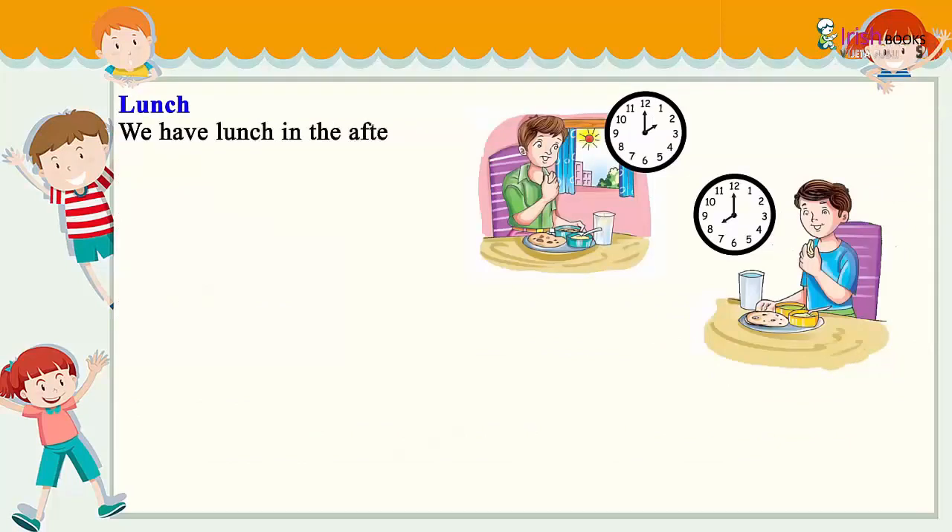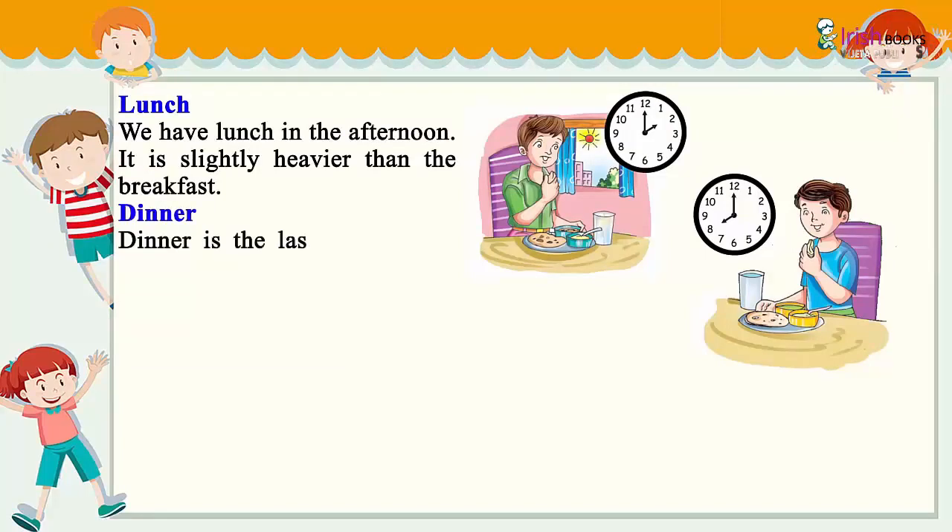Lunch: We have lunch in the afternoon. It is slightly heavier than breakfast.